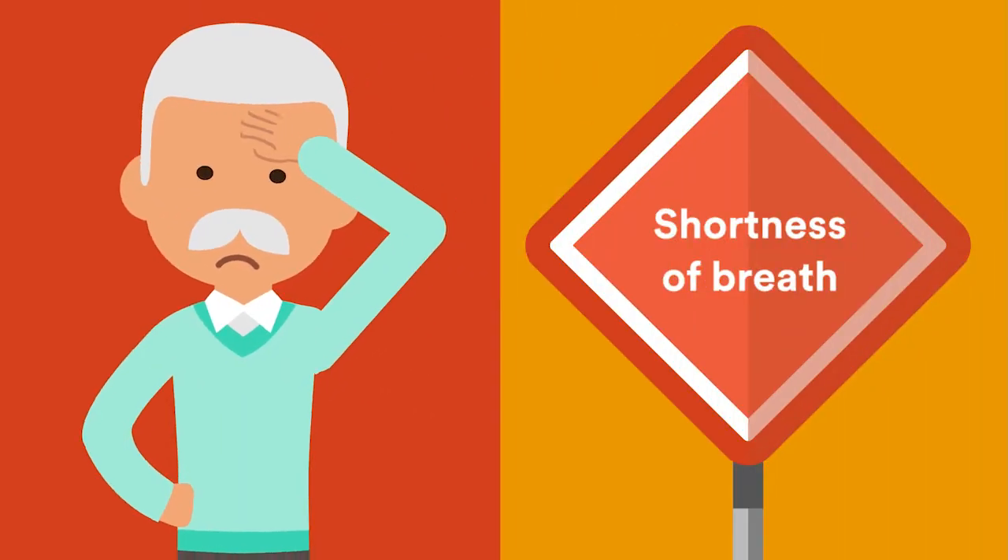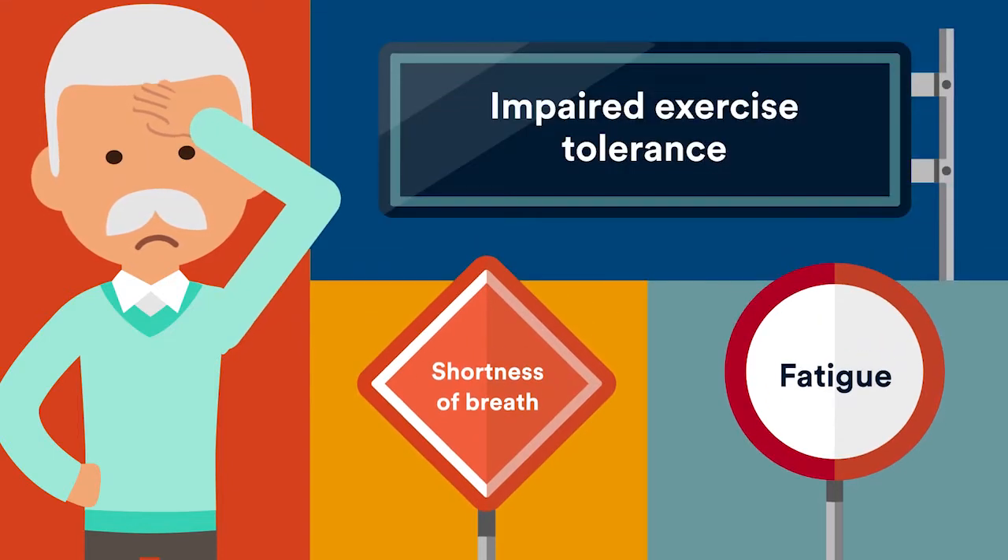Warning signs of systolic heart failure include shortness of breath, fatigue, and impaired exercise tolerance.